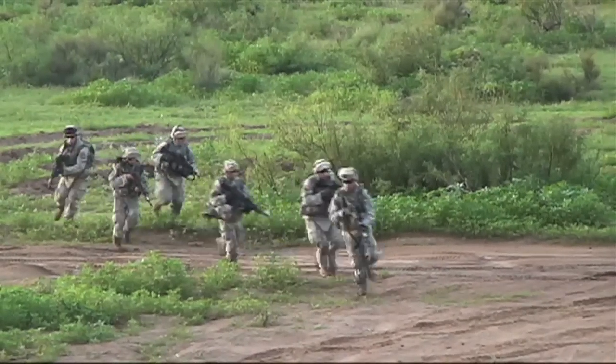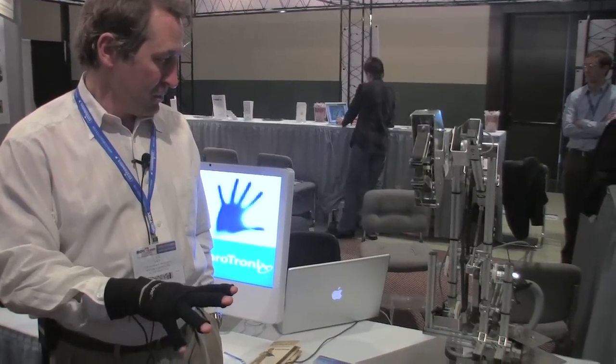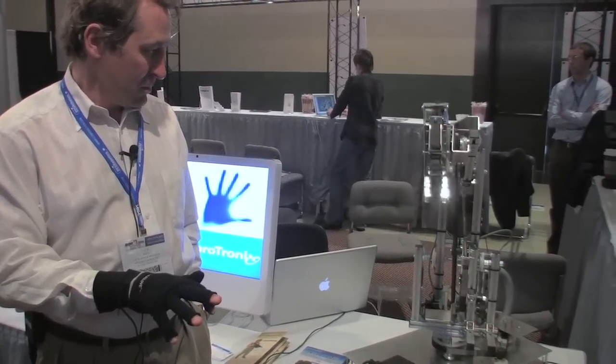Anthrotronix sees the military use as just the beginning for their glove. When we started to see that we could keep the cost down, there was a broader market of research, the gaming industry, virtual reality, and actually telemedicine.